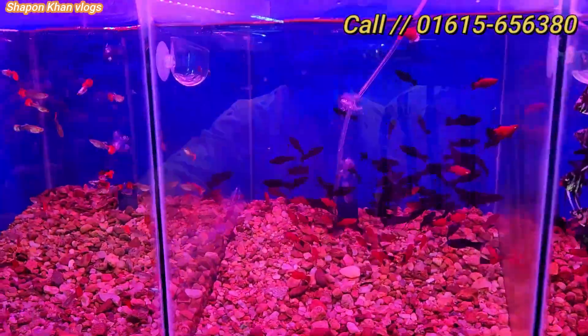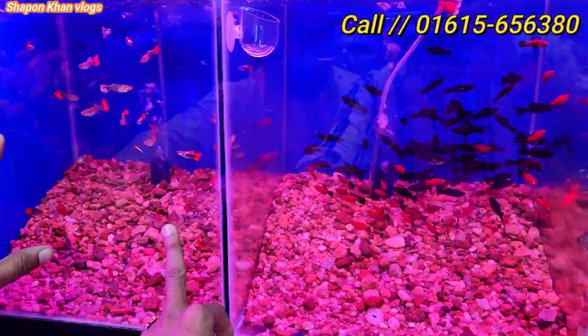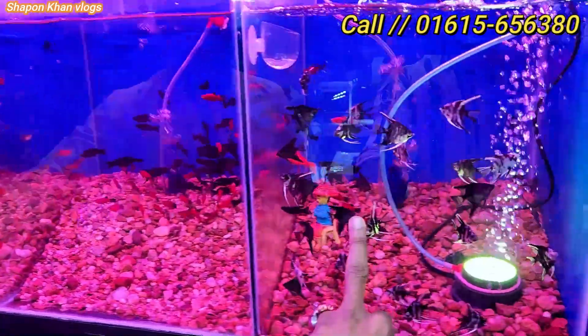This is a bi-red Thai lander. This is a red-tailed guppy. This is a 120 fish. This is an angel fish.